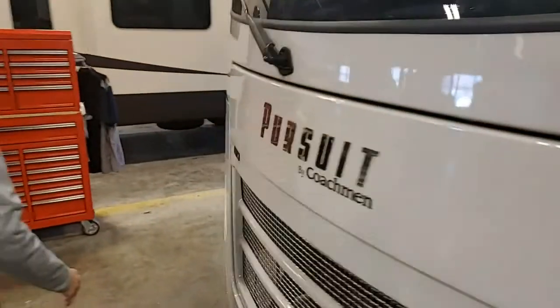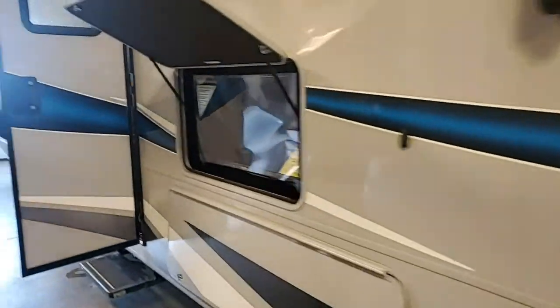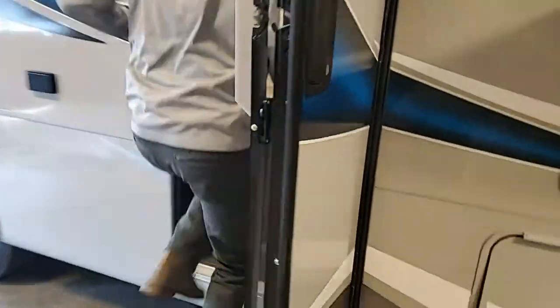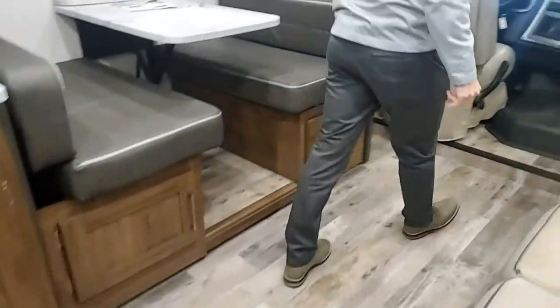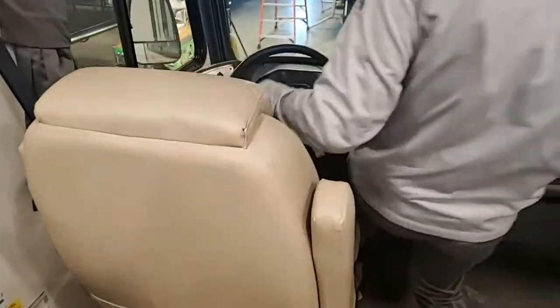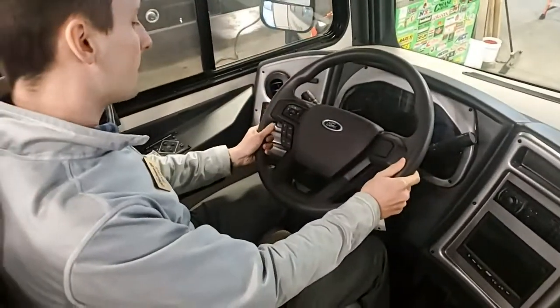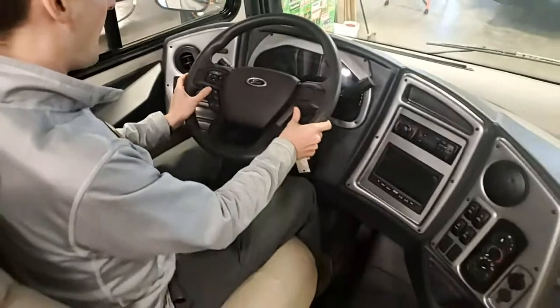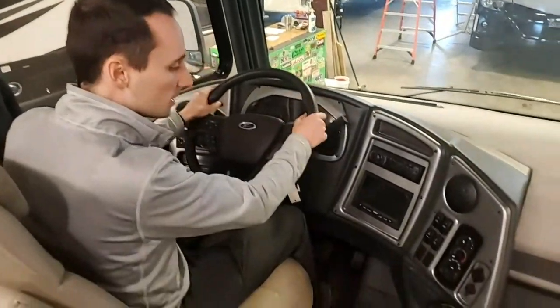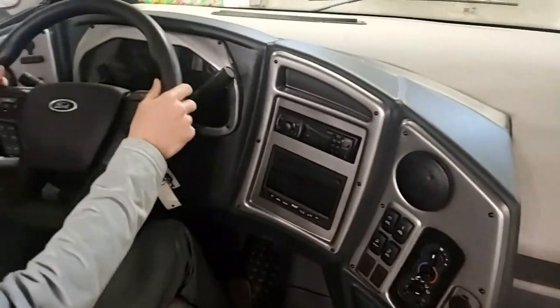Without further ado, let's go inside and check out the interior. Starting from the front, Ford really upgraded the dash. Everything is easy to access here, unlike in the past. It's a lot more updated and looks a lot more automotive — kind of like a Ford F-150 truck.